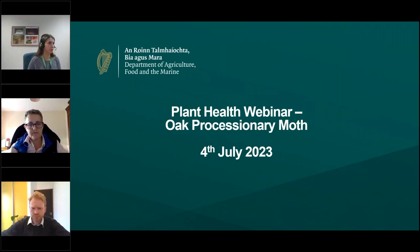Good evening everybody and thanks for joining our public health webinar on the oak processionary moth. I'll just wait a couple of moments as people are still joining. My name is Deirdre Fay and I'm a senior inspector in the horticulture and plant health division in the Department of Agriculture, Food and the Marine. It's really great to see so many people dialing in.